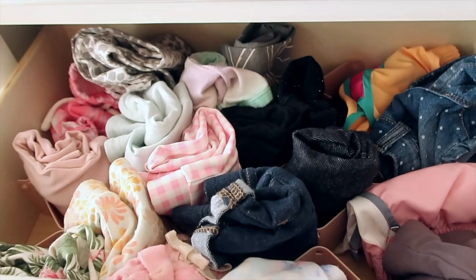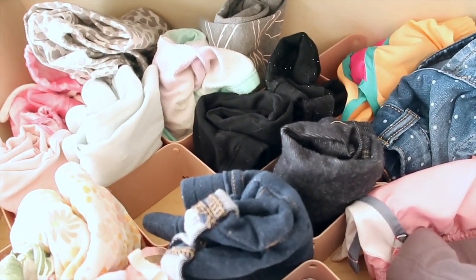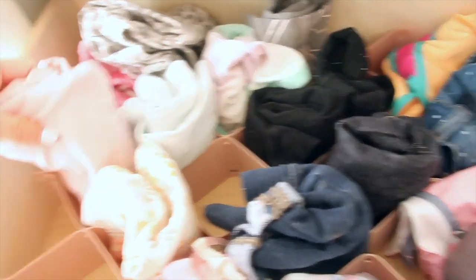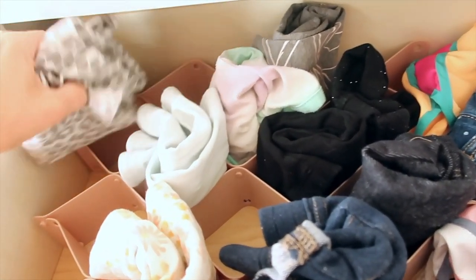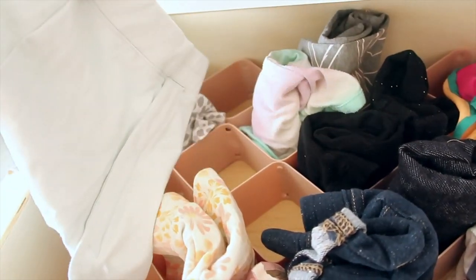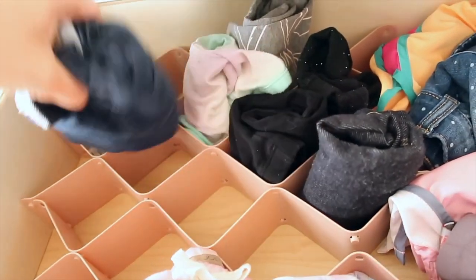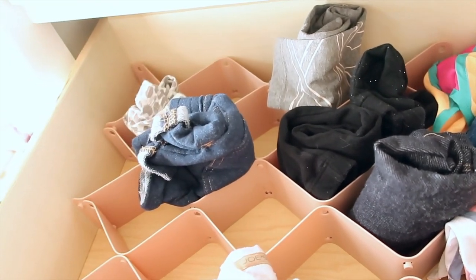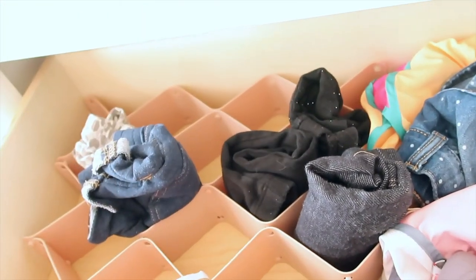Now that her bows and accessories are all organized, I'm just going to go through and declutter her drawers. There's a lot of stuff that she either won't wear — I can relate, when I was a little girl there were certain things I said were itchy and uncomfortable, my mom can vouch for that. So if she's never going to let me put them on her, I'm going to donate them. There are also some things she got as gifts that were way too big or too small, so it needed some good decluttering.